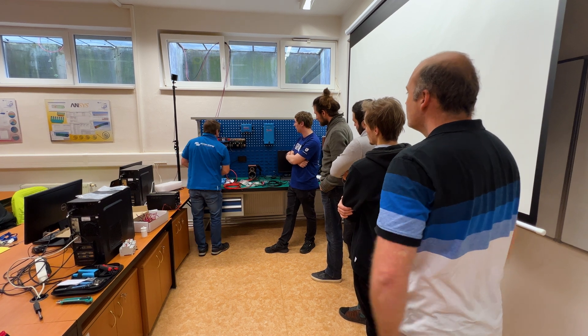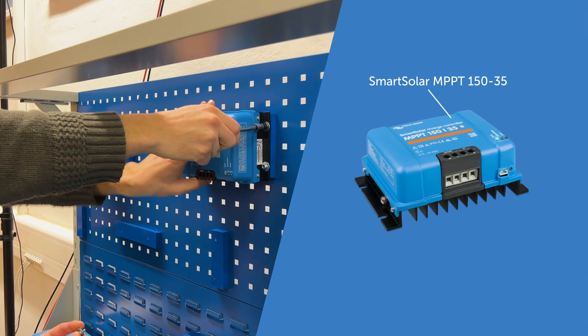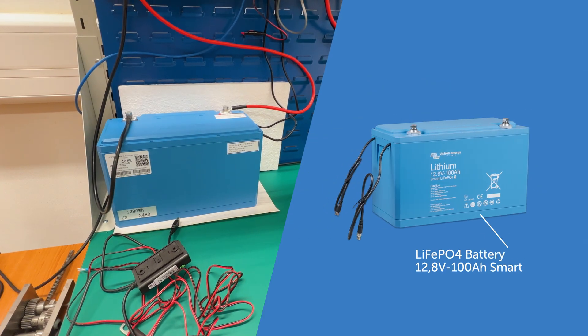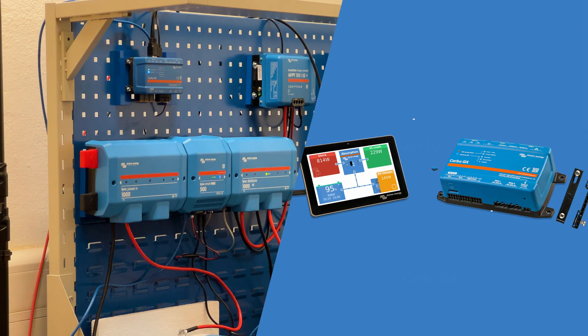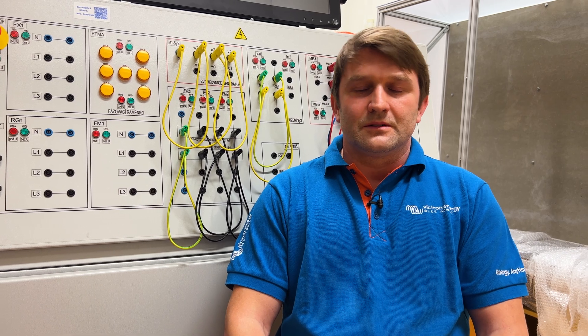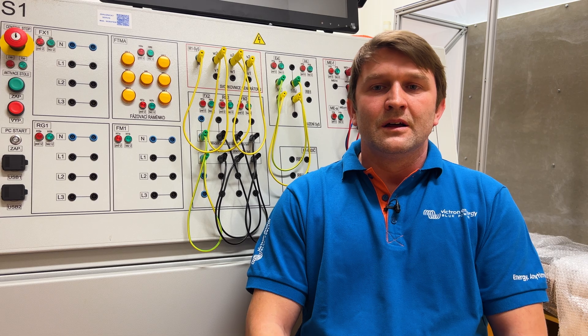The training setup includes a small MultiPlus 500, a small MPPT charger at 150 volts and 35 amps, a lithium Victron battery at 100 amp-hours, a Cerbo GX, and a Lynx system. This is a small version — the system is scalable. A small system is used here, but in practice partners install bigger systems, though the principles are the same.